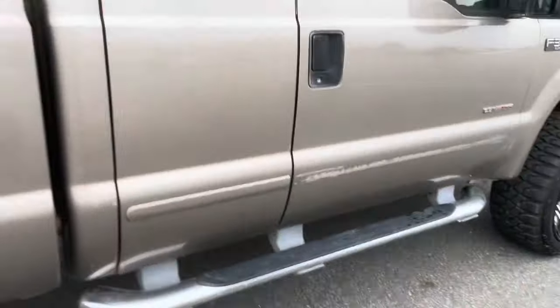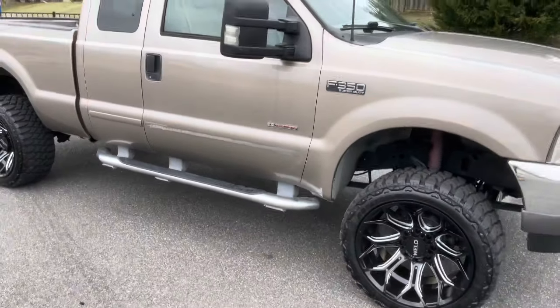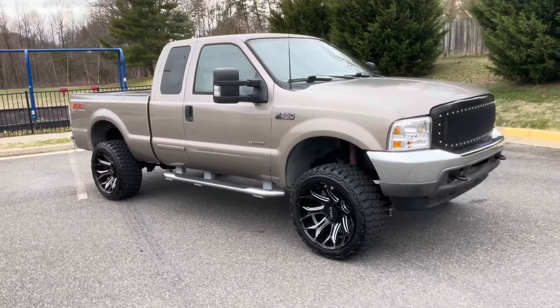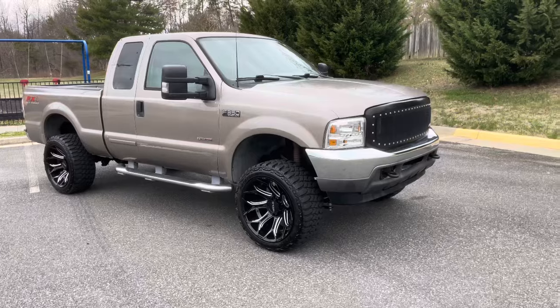I hope you guys enjoy this video. Here's the cab corner on that side. Missing the molding right there, but who cares? It's a nice truck and it's priced damn good too. For as new as the wheels and tires are, and it runs and drives, it's priced very, very aggressively.